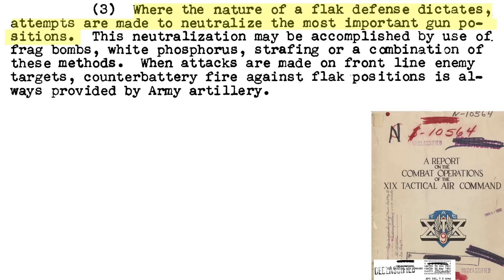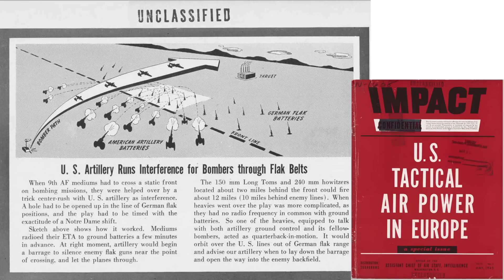The tactics include: neutralize the most threatening gun positions; attack flak positions with fragmentation bombs, white phosphorus bombs, or strafing; and if attacking front-line flak positions are within range, consider coordinating with U.S. counter-battery artillery. This page from a May 1945 Assistant Chief of Air Staff report titled U.S. Tactical Air Power in Europe outlines a coordinated U.S. artillery attack on German flak positions.